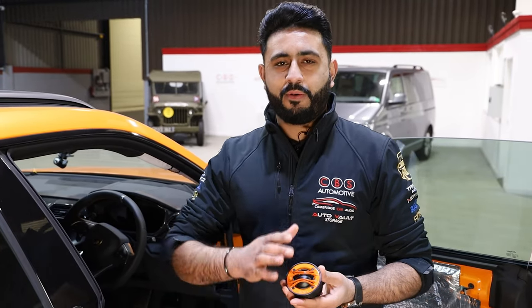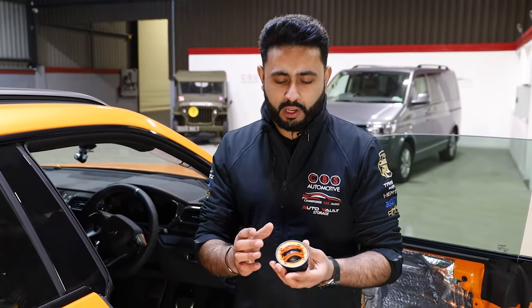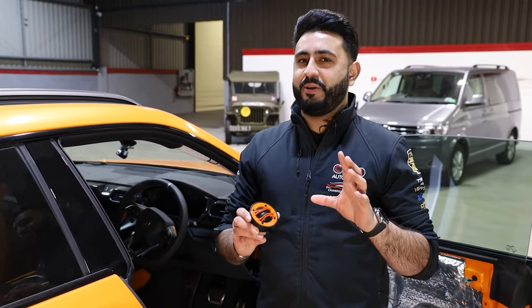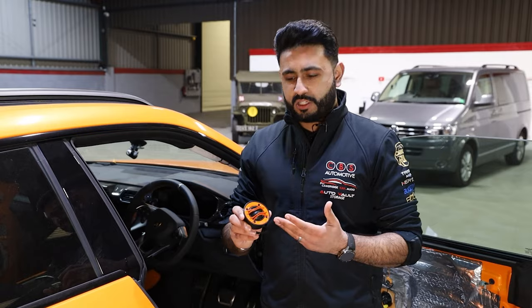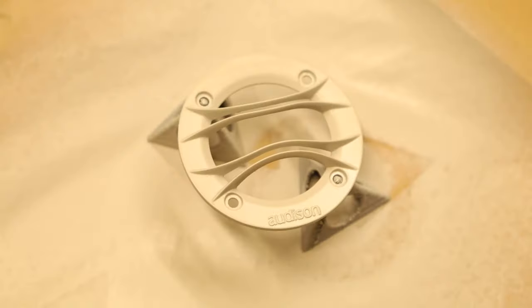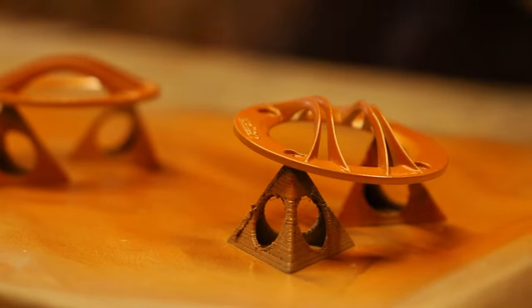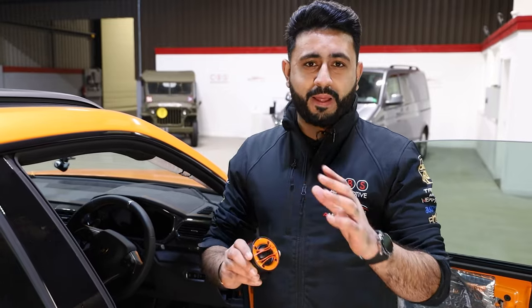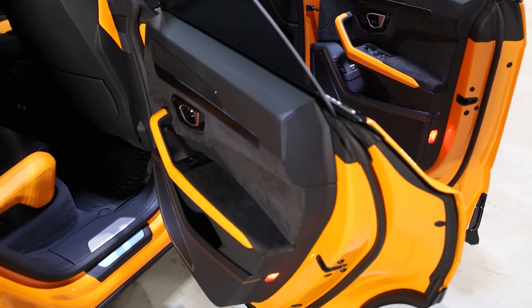We've not just settled on that — we've customised the actual component itself. This is the Auditon Thesis tweeter; however, they don't come in Lamborghini orange. We've actually customised this tweeter, going for a black and pearlescent orange design. This is an exact match from the car over onto the tweeter itself, so they look absolutely incredible and they're going to blend so nicely into the interior, where there are lots of elements of orange as well.